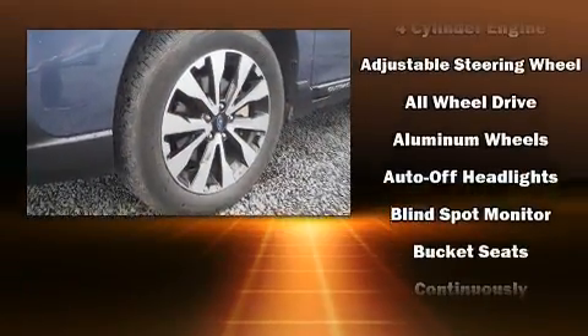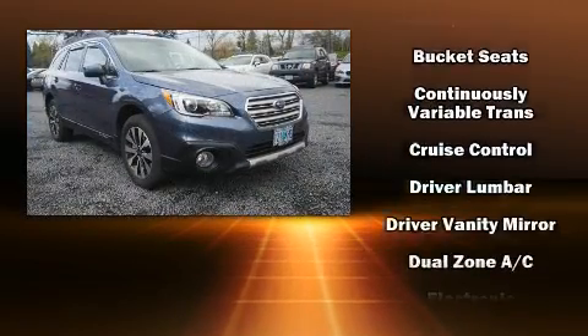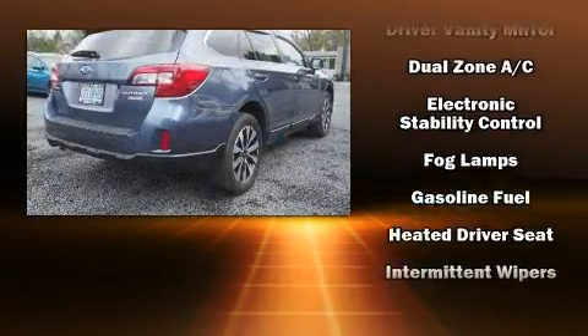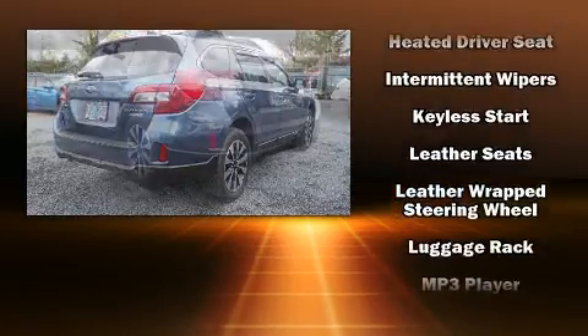Subaru ensures the safety and security of its passengers with equipment such as a security system, an emergency communication system and four-wheel disc brakes with ABS. All-wheel drive enhances stability in unpredictable circumstances.